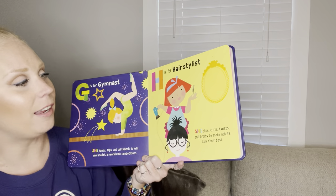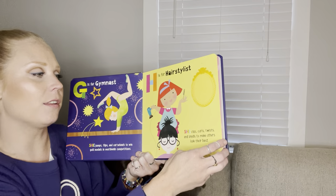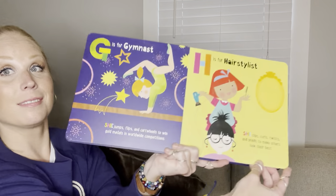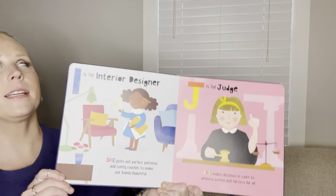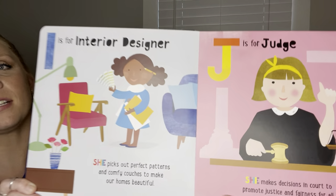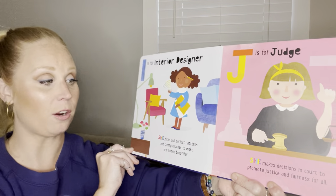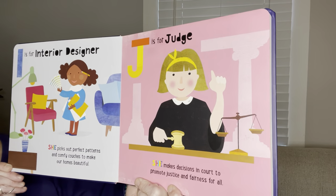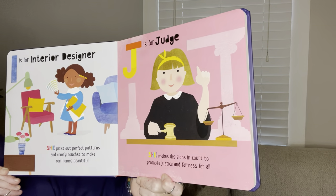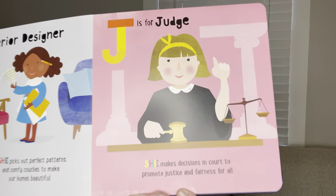H is for hair stylist. She clips, curls, twists, and braids to make others look their best. Some of those do. I is for interior designer. She picks out perfect patterns and comfy couches to make our homes beautiful. J is for judge. She makes decisions in court to promote justice and fairness for all.